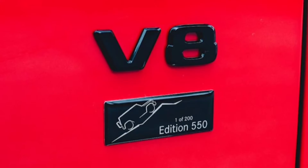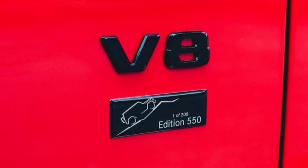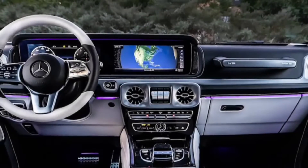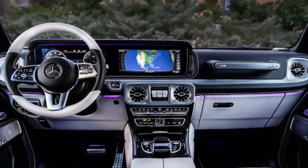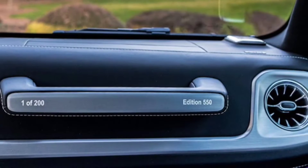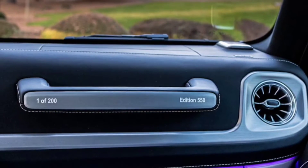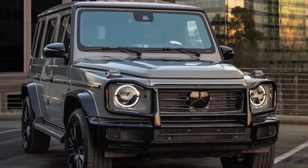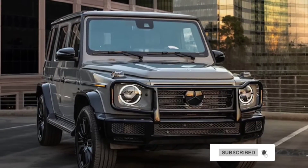Under the hood, there's the familiar 4.0-liter twin-turbo V8 with 416 horsepower and 450 lb-ft of torque. Power is routed through a 9-speed automatic transmission paired to a 2-speed transfer case. This is not the AMG version, but rather an enhanced G550 base model.